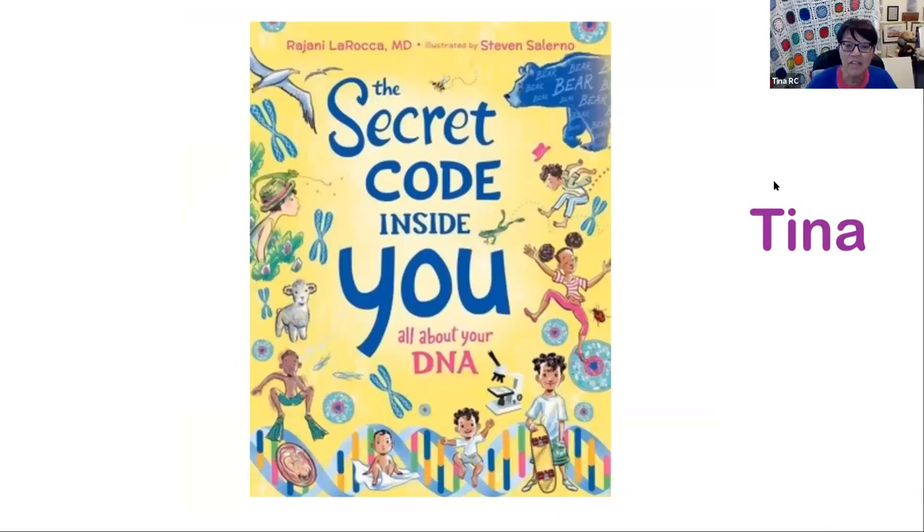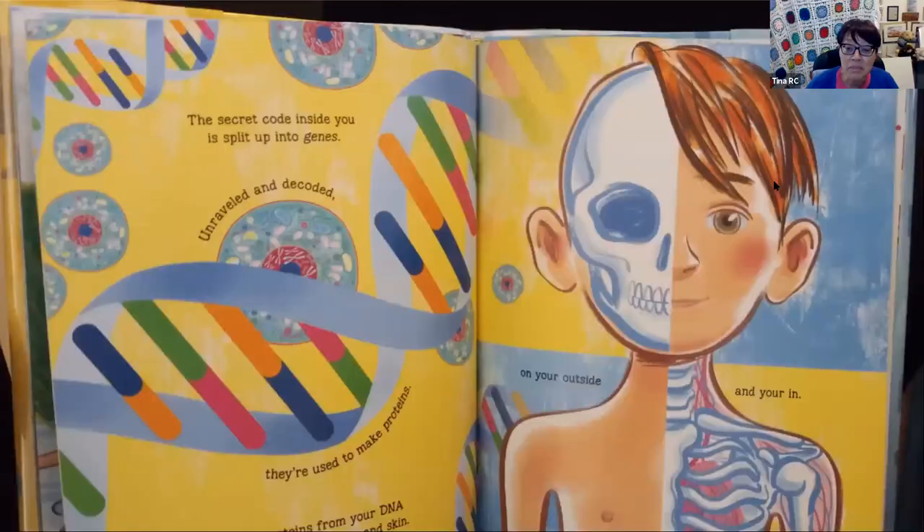Next I have Secret Code Inside You by Rajani LaRocca, M.D., illustrated by Stephen Salerno. Why can't humans breathe underwater? Why are some people tall and others short? Why do puppies grow into dogs and babies grow into people? This book explores all this and more. Flowing, rhyming text explains cells, genetics, and DNA in a way that is simple and easy for children. The end pages include a page called the banana experiment. Check out this book so that you can do the banana experiment at home!